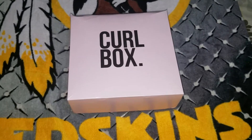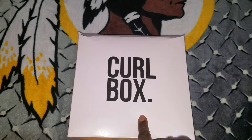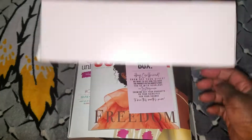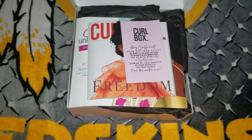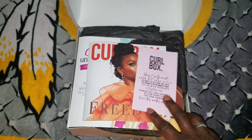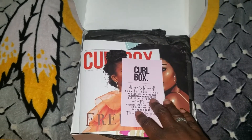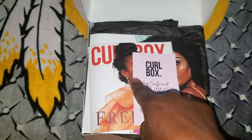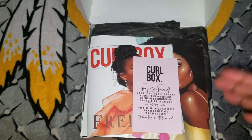Coming to you with another unboxing — this is a Curl Box unboxing. For those of you who have watched the video, this is a monthly hair subscription box that costs $25. You get anywhere from four to six products in your box, and the majority of the time it's considered a takeover, meaning all the brands are the same in each box, so you just get different products from that brand line.